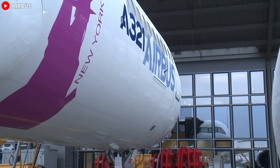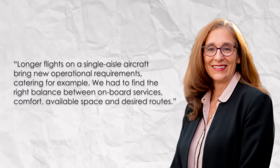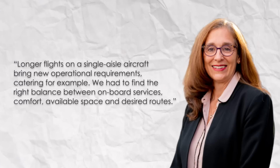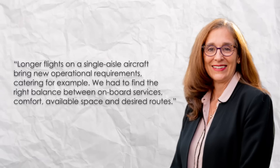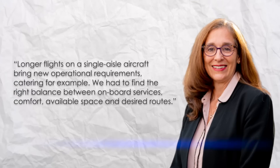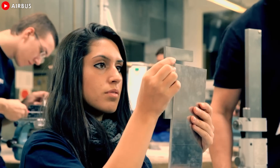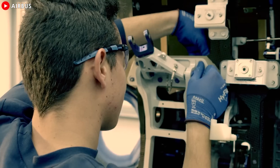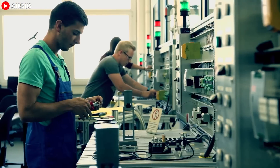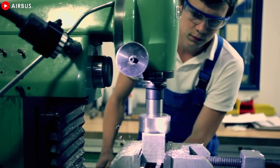Longer flights on a single-aisle aircraft bring new operational requirements — catering, for example. We had to find the right balance between onboard services, comfort, available space, and desired routes, said Marie-Pierre, one of the customer program directors. Once all these options have been agreed upon by Airbus, the customer, and the equipment suppliers supplied by the buyer, a contract detailing the modifications to the aircraft is signed and the design phase begins. Once the details of each aircraft have been confirmed, production can begin.